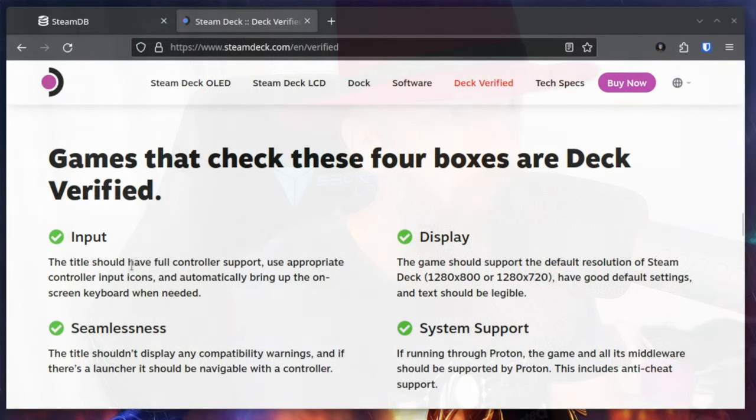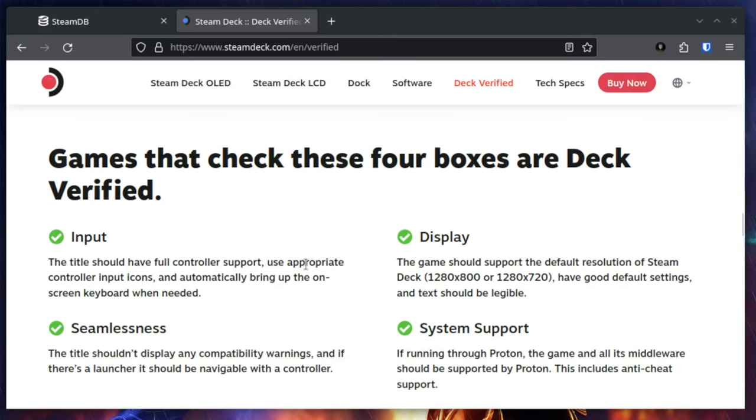So what does Deck Verified even mean? As you can see on the screen, the input: the title should have full controller support, use appropriate controller input icons, and automatically bring up the on-screen keyboard when needed. Seamlessness: the title shouldn't display any compatibility warnings and if there is a launcher it should be navigatable with a controller. Display: the game should support the default resolution of Steam Deck, have good default settings, and text should be legible. If running through Proton, the game and all its middleware should be supported by Proton.